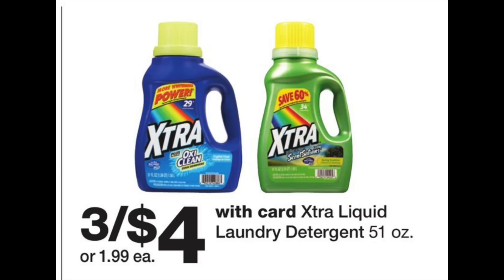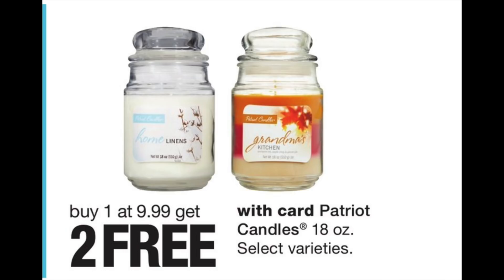Honorable mentions: Xtra detergent — get the one with Oxy, it's much better. Three for $4 on the 51 fluid ounce size, which are massive — usually $1.99 each, so a very sizable deal. Also the Patriot Candle 18-ounce: buy one for $9.99 and get two free — great for grabbing gifts on the cheap with a buy one get two free deal.